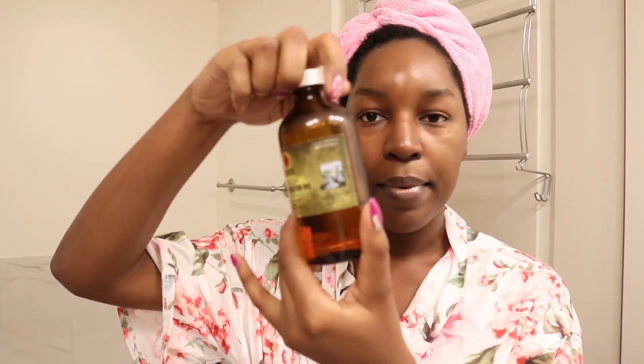I'm going to go in with a lip mask — this is the Laneige Lip Sleeping Mask, and this makes your lips feel so good. I've also been using Jamaican Black Castor Oil for my brows. I'll just take a little bit on my fingers — it makes your brows super sticky. Alright, my face is all done.